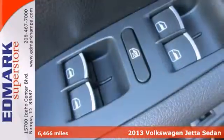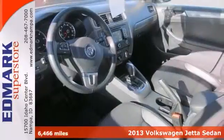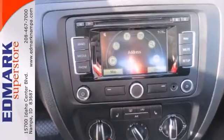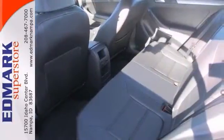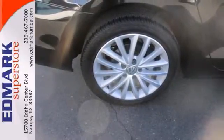This 2013 Jetta TDI is for Volkswagen fans looking far and wide for that perfect car. It's as fresh an example as you'll find on the market and will still look as good as new for years to come. It's nicely equipped with keyless entry, heated mirrors, and Bluetooth wireless.